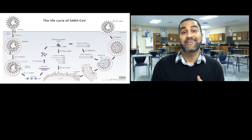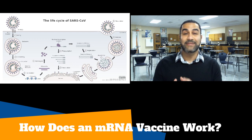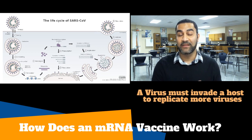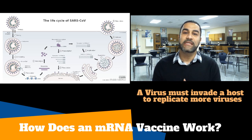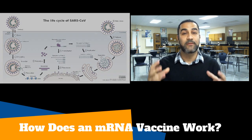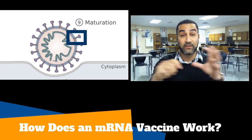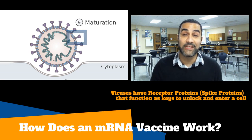To understand how an mRNA vaccine works, we first have to understand how a virus works. A virus is not capable of replicating by itself, so it invades a host and gets into a certain cell. It can't just get into any cell because cells have evolved to protect themselves. The only way a virus can trick a cell into letting it in is if it can use one of its keys — what are called receptor proteins or spike proteins — to match the shape of a receptor on the surface of the cell, like a lock and a key. If that key fits, the cell is tricked into thinking it's something that's supposed to be allowed in, and the virus is able to enter.